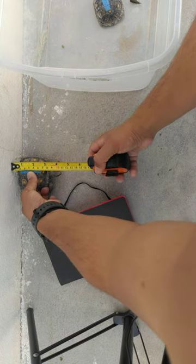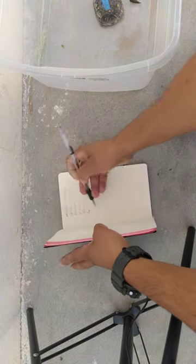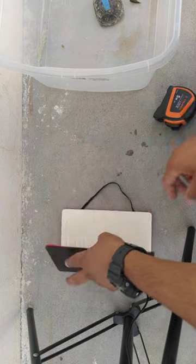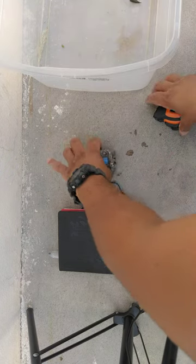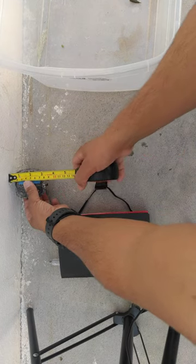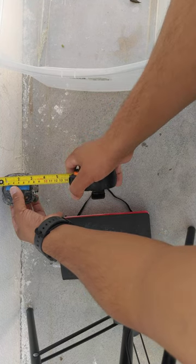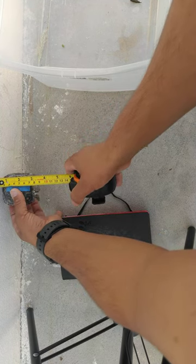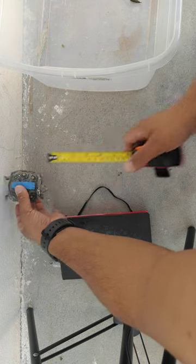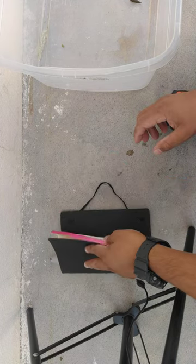Uyuni is 7.7 cm. And Ubari, the small tortoise — 7.3 cm.